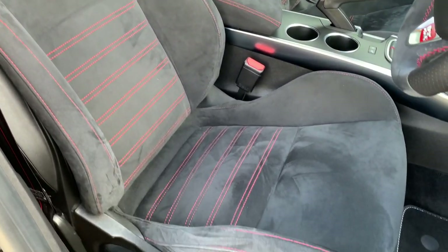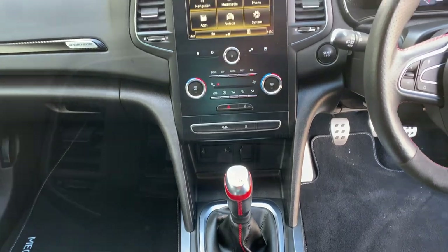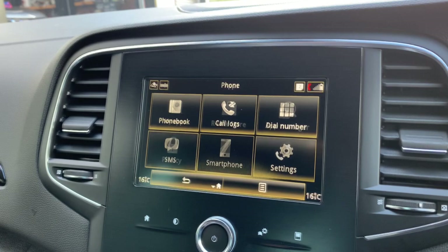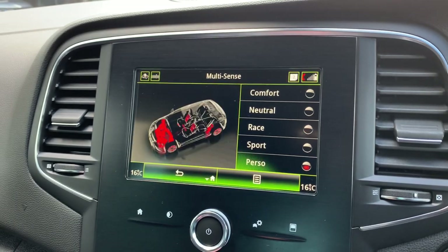The interior is one of the car's best features with the upgraded Recaro seats. It's clean, free from smells, and has a whole host of standard specification through its multimedia system and various driving modes. Get in touch today to arrange viewing this car — you won't be disappointed.